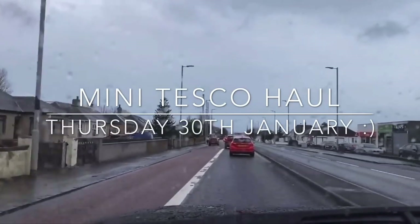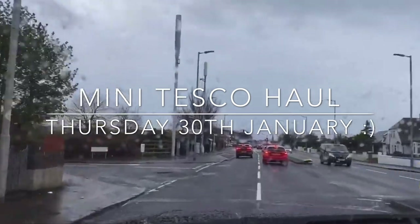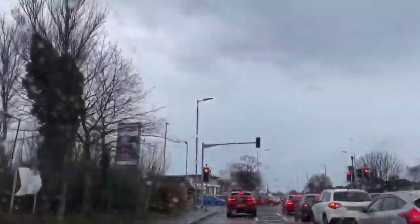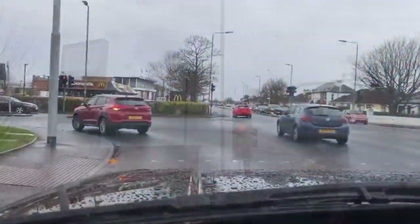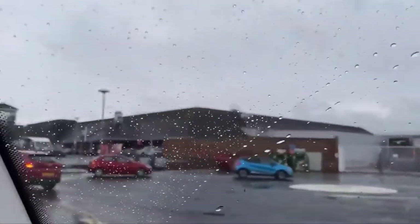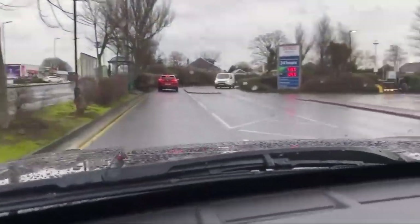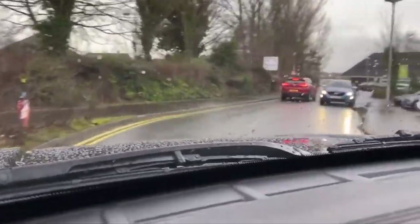Good morning folks, hope I find you well and you're having a brilliant day or night so far. It's absolutely freezing here and chucking it down with rain, not the best start to the day. Welcome back to What's For Tea — or if you're new, welcome to you also. My name is Cheryl, and this is just a part of the week where I like to show you what I picked up from the supermarket.